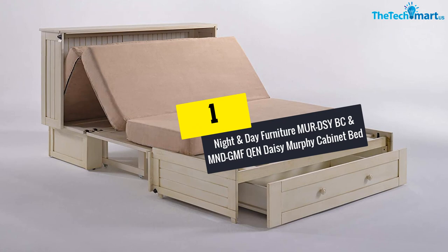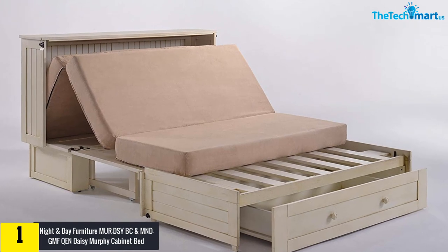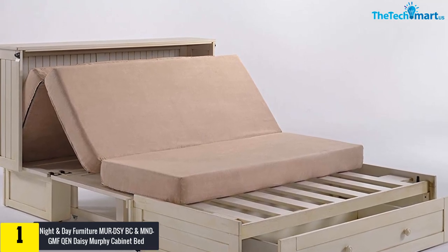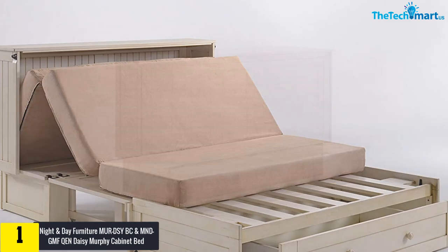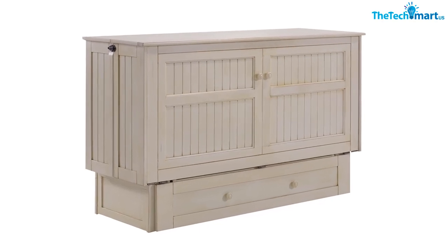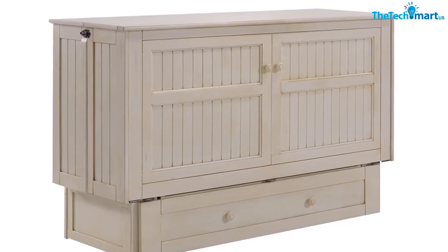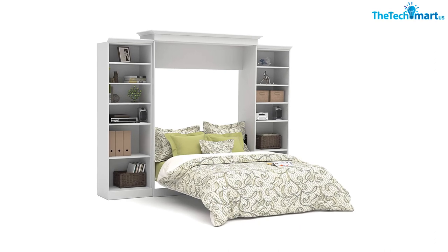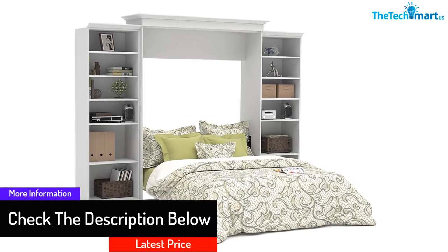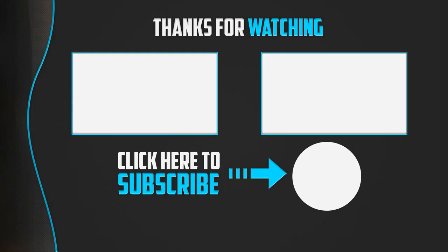Finally, at number one we have the Night and Day Furniture Daisy Murphy Cabinet Bed. Night and Day Furniture brings its much-needed Daisy Murphy Cabinet Bed, available in a buttercream color. This product comes with a tri-fold mattress made out of memory gel foam for comfortable sleep on a daily basis. You can get a queen-sized mattress for this chest bed and accommodate a minimum of two people at the same time. The company offers an easy-to-convert chest bed that won't take up much living space. The mattress features a queen gel-based memory foam build for comfortable sleep, and the item comes pre-assembled — no assembly required.